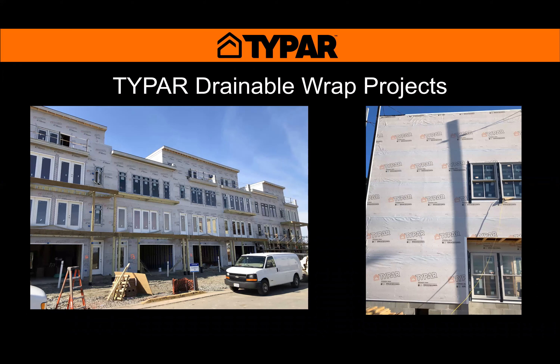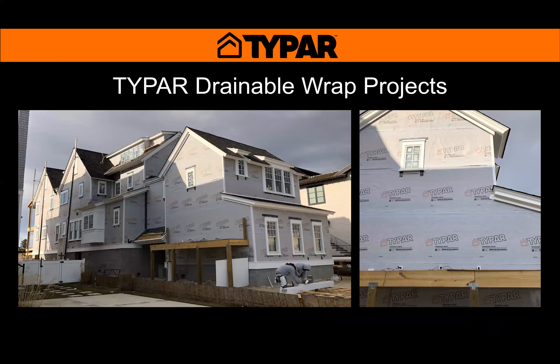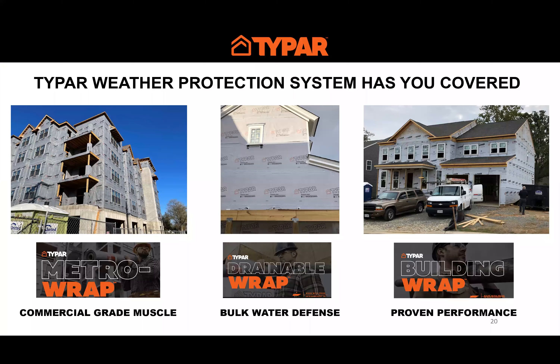Here are some examples of Typar drainable jobs. This is a Lennar multi-family project in Virginia using the drainable wrap with fiber cement siding. This is a custom home in Avalon, New Jersey — right on the beach — using a fiber cement panel, which is why drainable wrap was chosen. Another project along the bay coastline in New Jersey used Typar drainable with horizontal lap fiber cement siding.